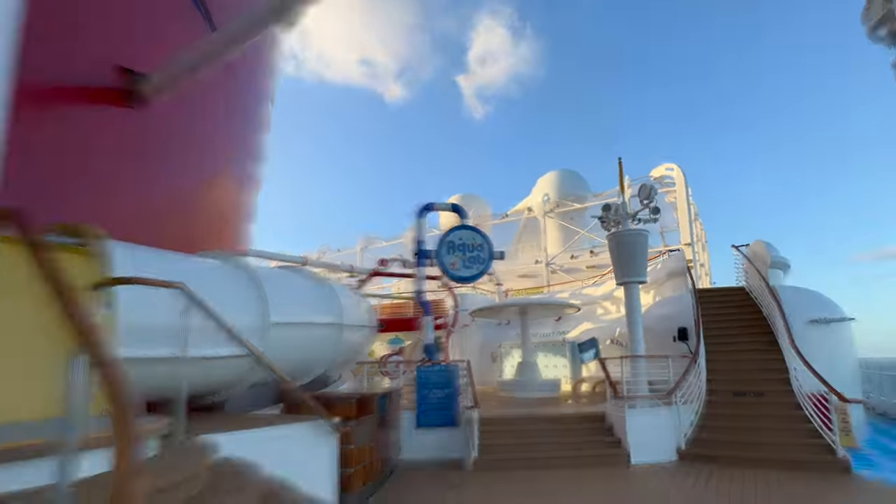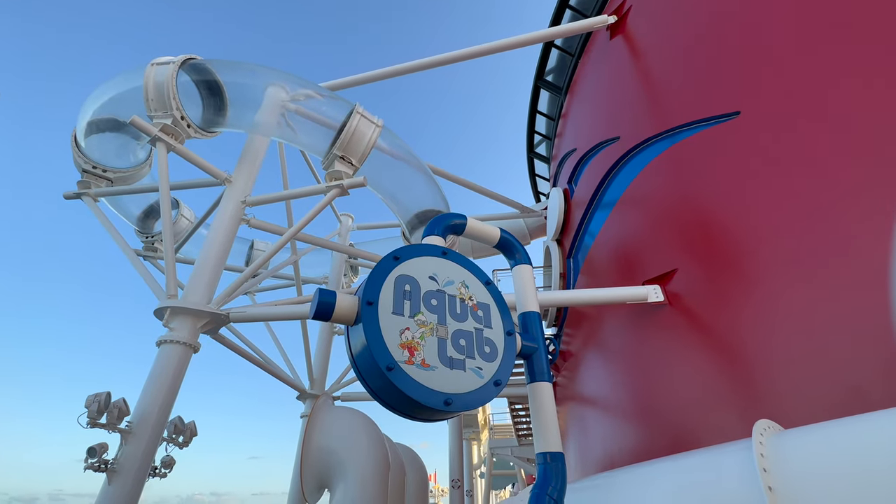Just past there you will also find the Aqualab for children aged three and older.